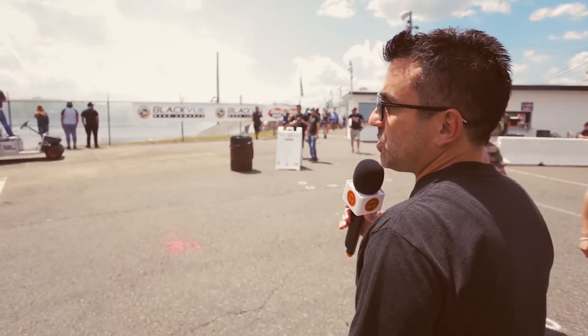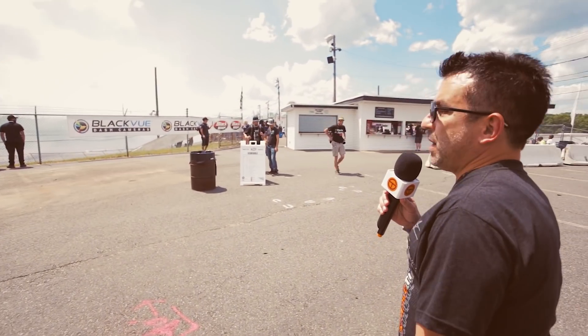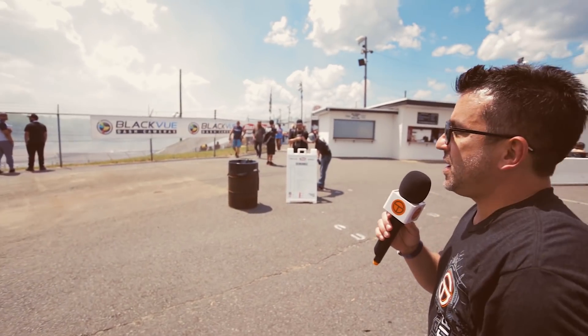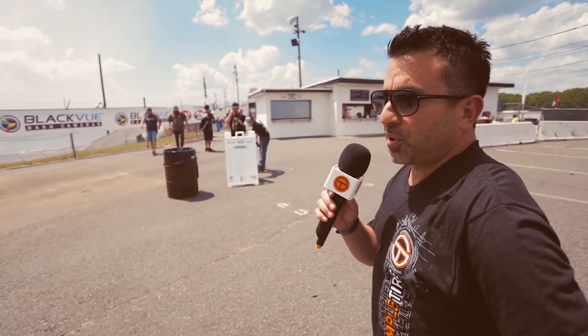Right now it's practice and qualifying. It's kind of hard to decipher the clouds from the smoke — it's pretty thick. It's pretty badass. I'm excited. Let's go watch some cars spin.